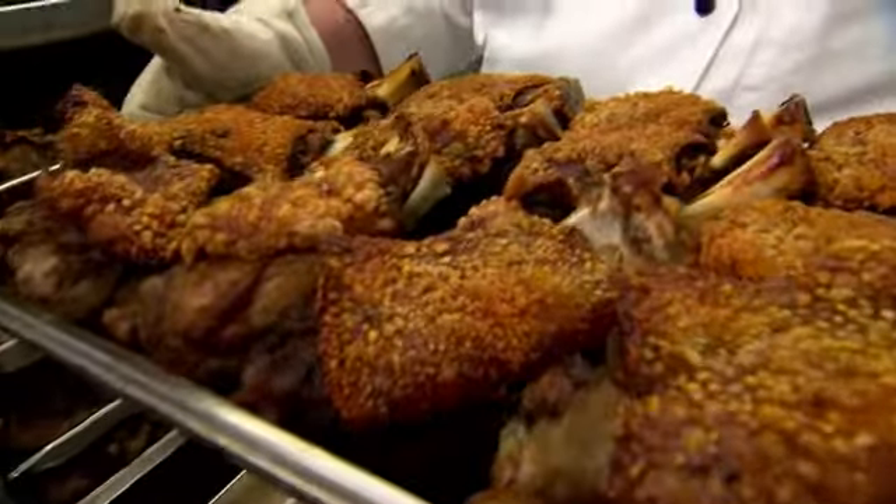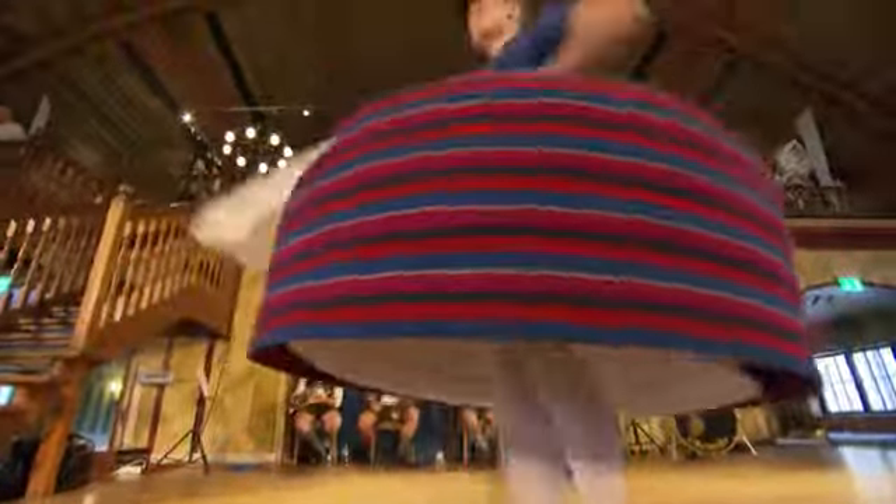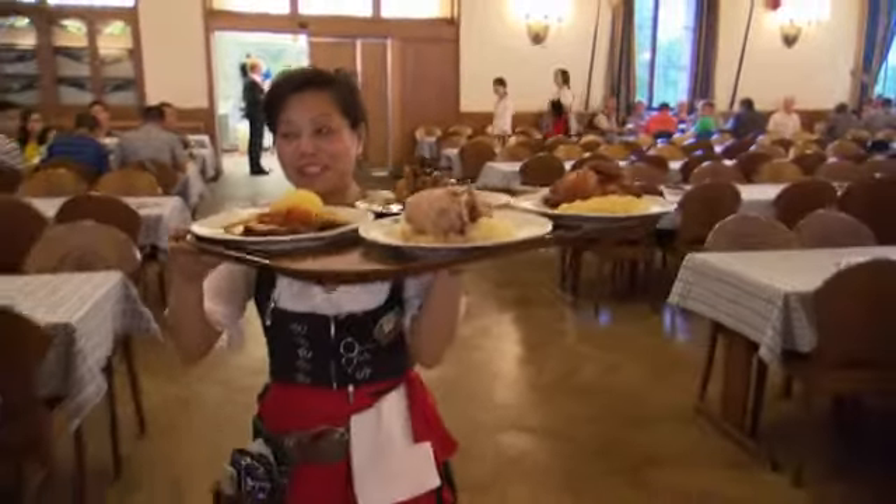The full automatic cleaning system is a highlight of the appliances, reducing the burden on kitchen staff. In the festival hall, there is a merry festive mood, and the banquet kitchen serves the hall during major events.